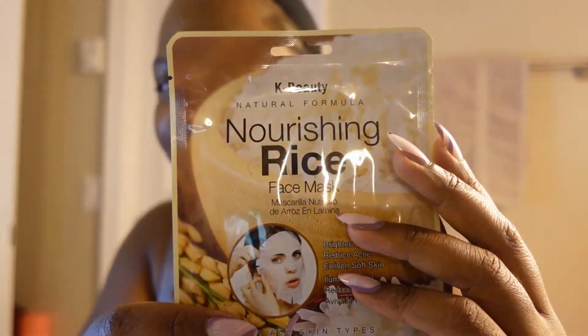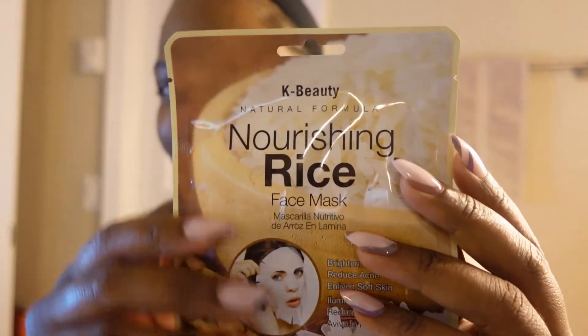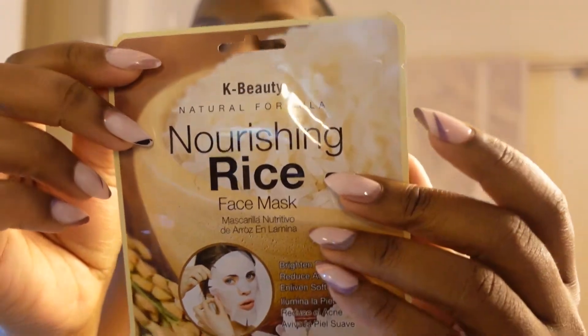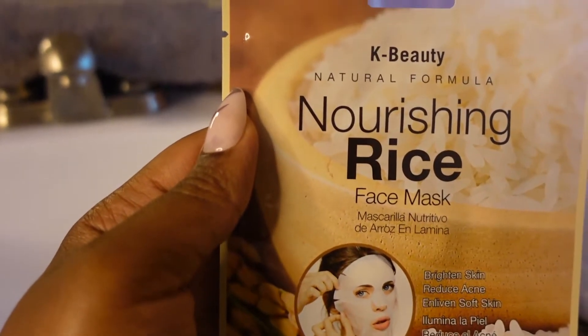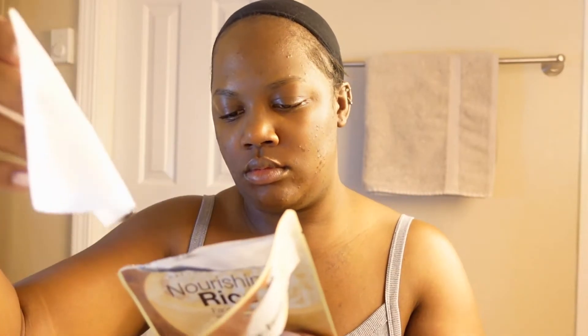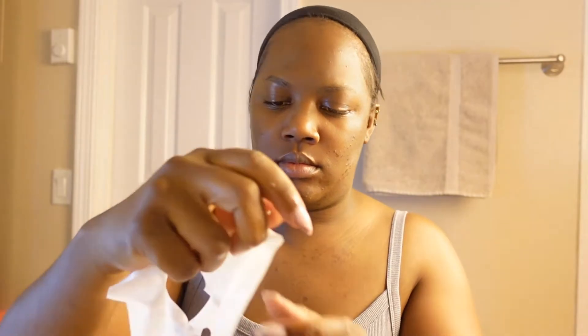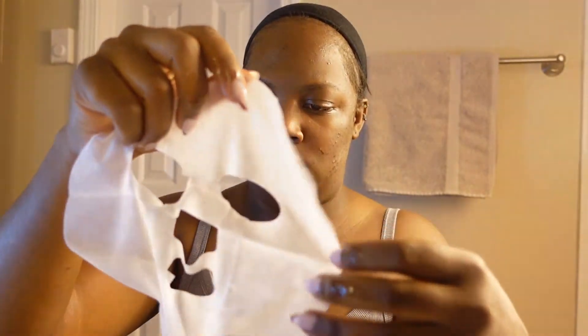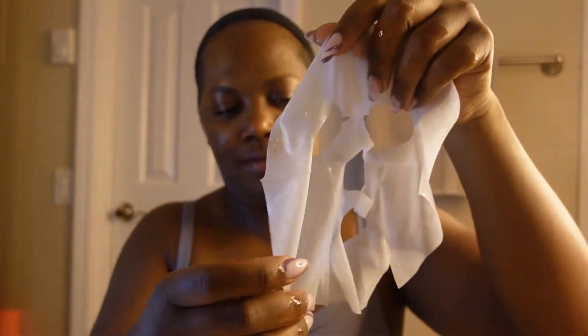Now I'm going to go in with this mask that I got from a pack from K-beauty. This is a nourishing rice mask. It's supposed to help brighten your skin, reduce acne, promote soft glowy skin, and remove all the impurities and bad stuff from your skin. It's good for all skin types.